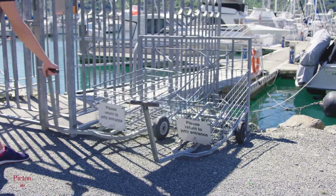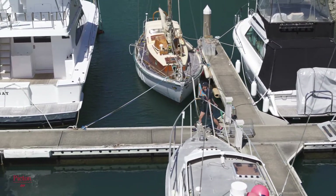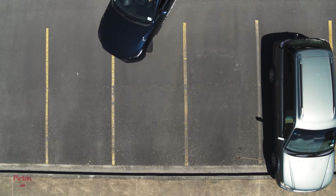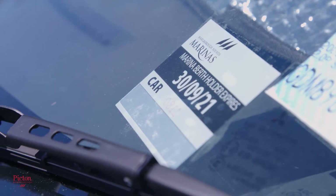Trolleys are provided at each jetty to help you load your stores. Please return your trolley to the jetty entrance when you're finished using it. Berth holders have vehicle parking adjacent to their jetties and are issued with one berth holder sticker per berth.